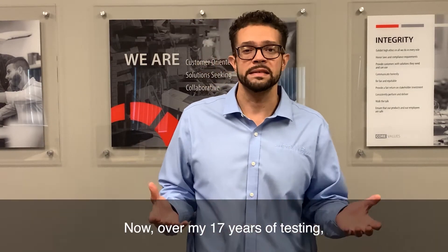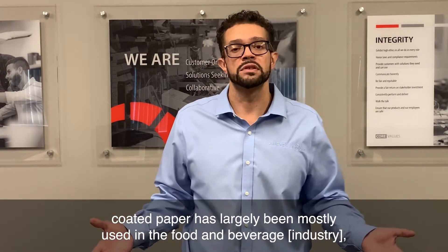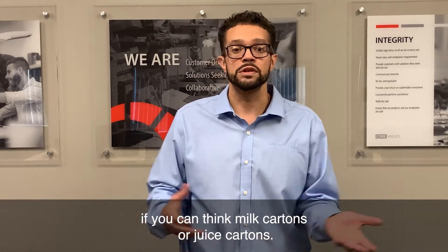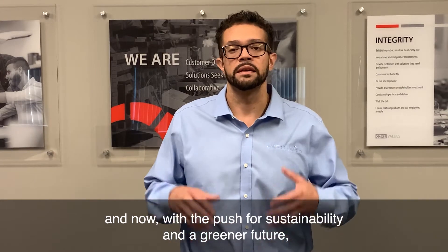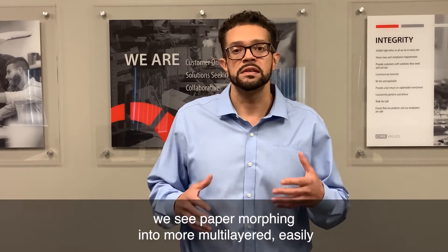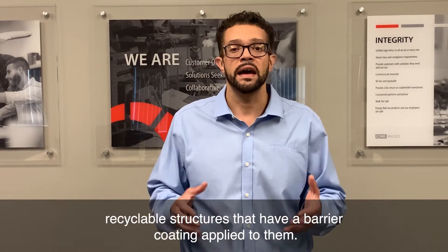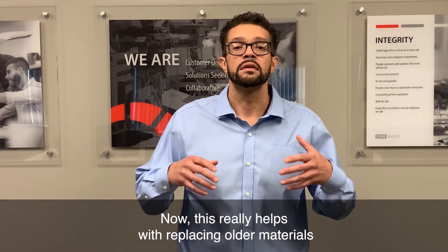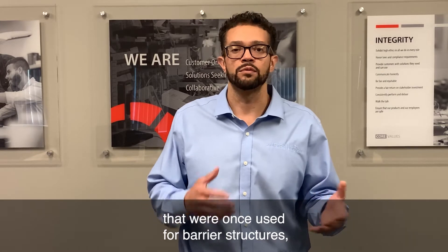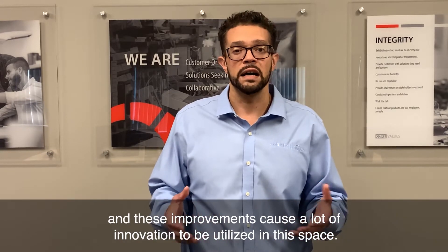Over my 17 years of testing, coated paper has largely been used in the food and beverage space — think milk cartons or juice cartons. But over the years, and now with the push for sustainability and a greener future, we see paper morphing into more multi-layered, easily recyclable structures that have a barrier coating applied to them. This really helps with replacing older materials that were once used for barrier structures, and these improvements have caused a lot of innovation to be utilized in this space.